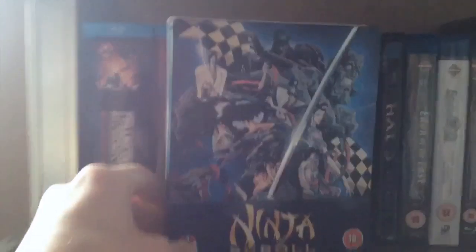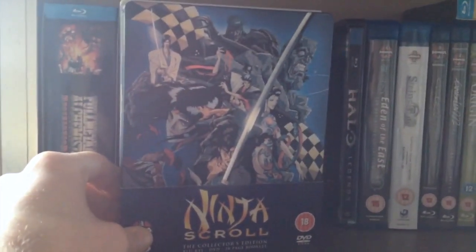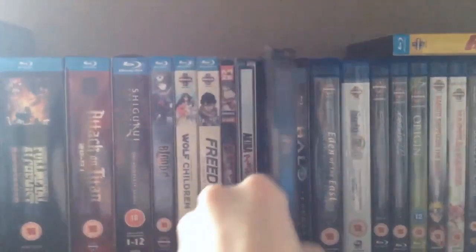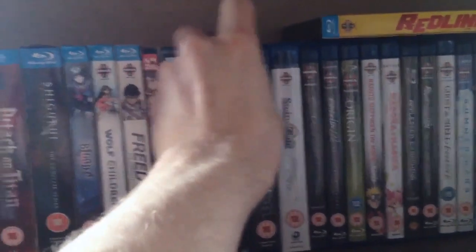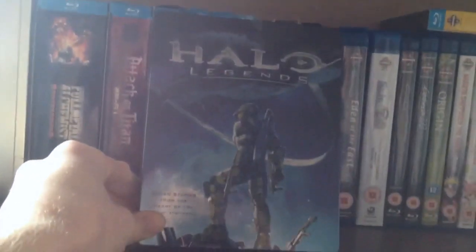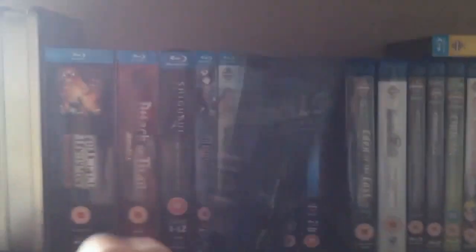Then we have Ninja Scroll Steelbook. Recently re-watched this — it's still an absolutely brilliant film. One of my favourite OVA series and something I feel is underrated within the anime community. Halo Legends — I absolutely love this. Halo Legends is so freaking awesome. I love this tin.